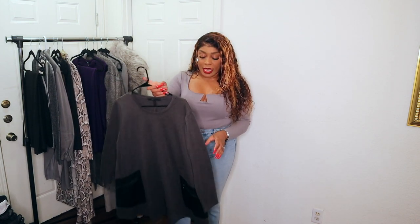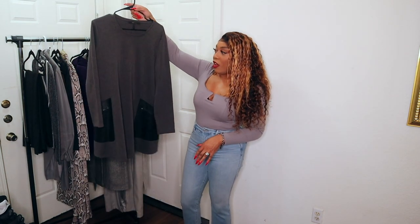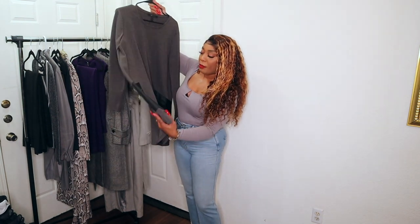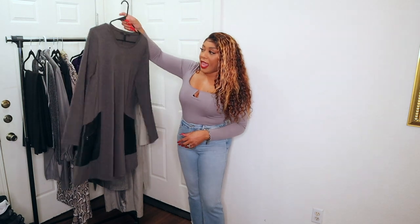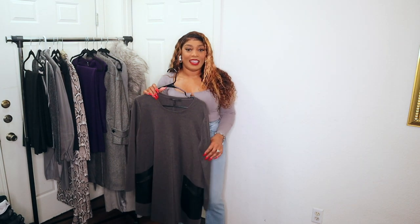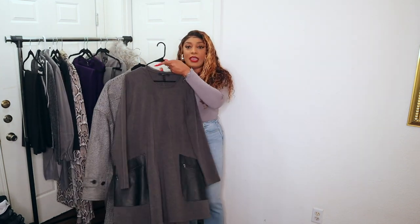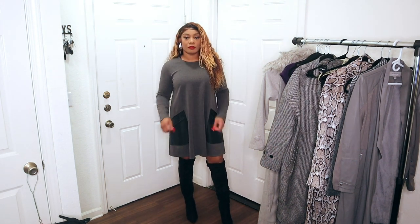Now moving to a dress — I have this BCBG Max dress that I love for the fall. It's very much a baby doll or A-line style with long sleeves and a sweater material, plus faux leather pockets on each side that are functional but mostly aesthetic. Pairing this with some black knee-high leather boots is definitely a look. I've also paired it with a black leather trench jacket before, or I can use the same Club Monaco jacket with some boots to bring the look together.